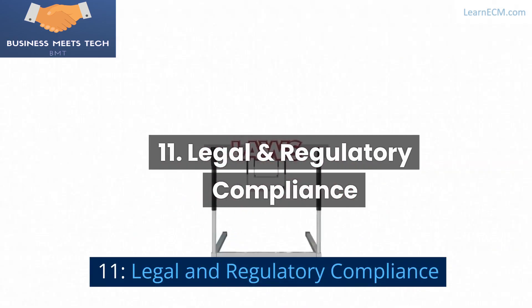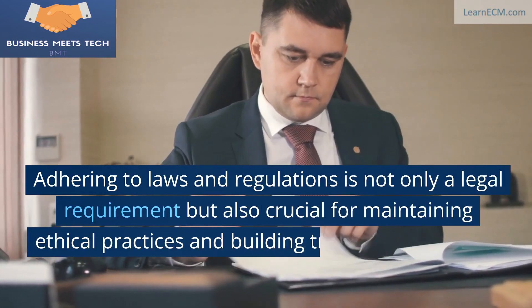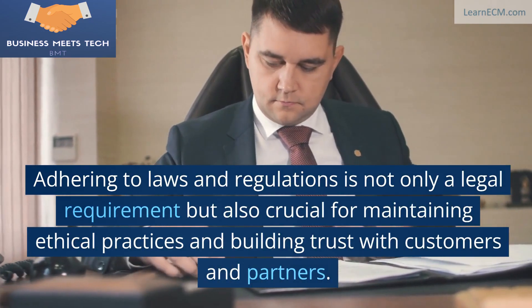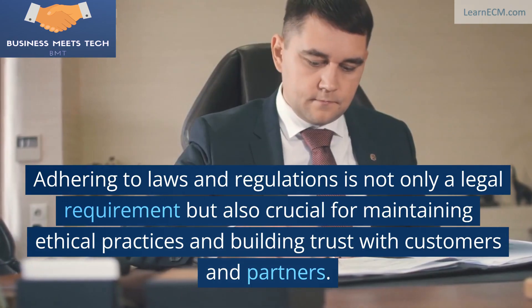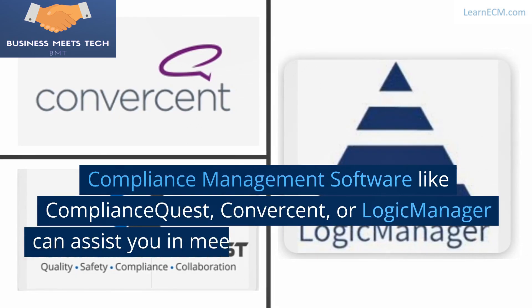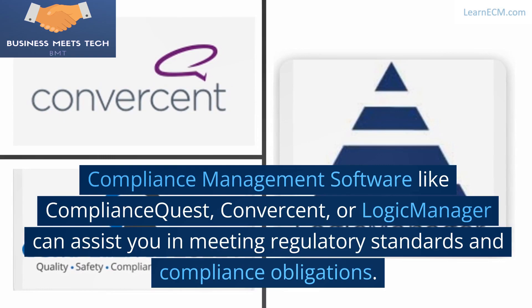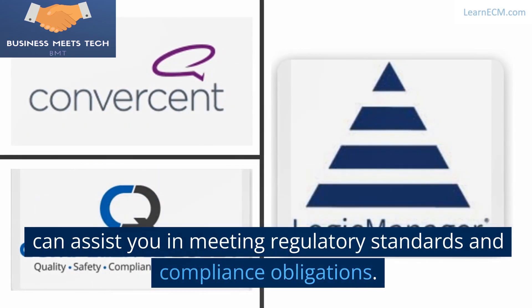11. Legal and Regulatory Compliance. Adhering to laws and regulations is not only a legal requirement but also crucial for maintaining ethical practices and building trust with customers and partners. Compliance management software like ComplianceQuest, Convercent, or LogicManager can assist you in meeting regulatory standards and compliance obligations.